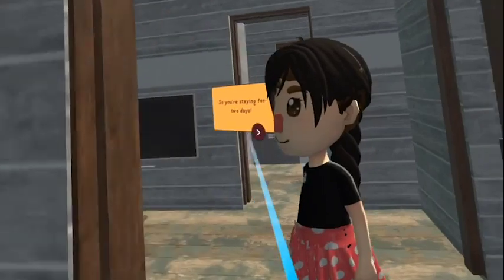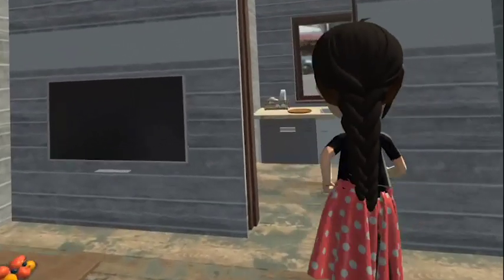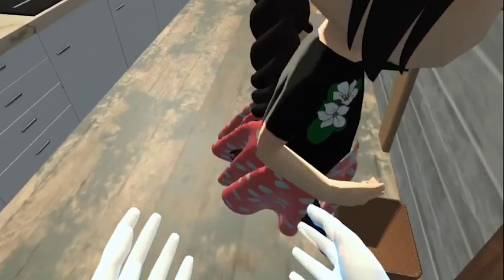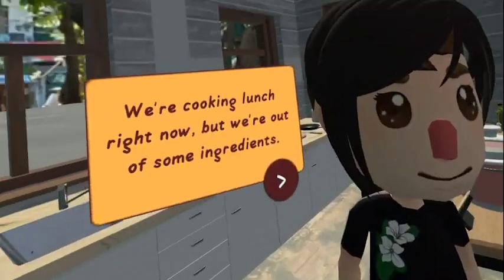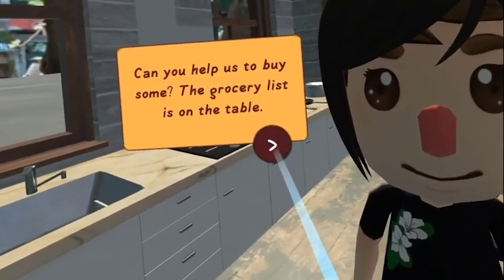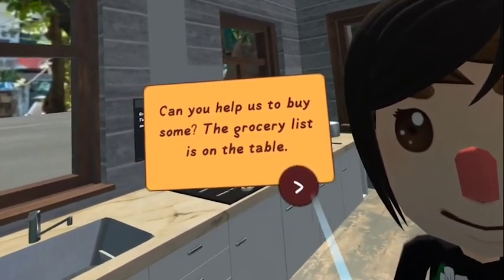So you're staying for two days. We're cooking lunch right now, but we're out of some ingredients. Can you help us buy some? The grocery list is on the table.